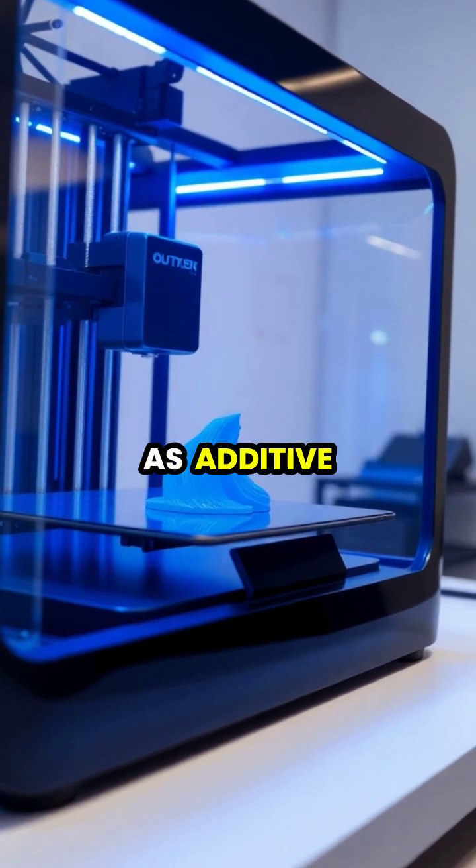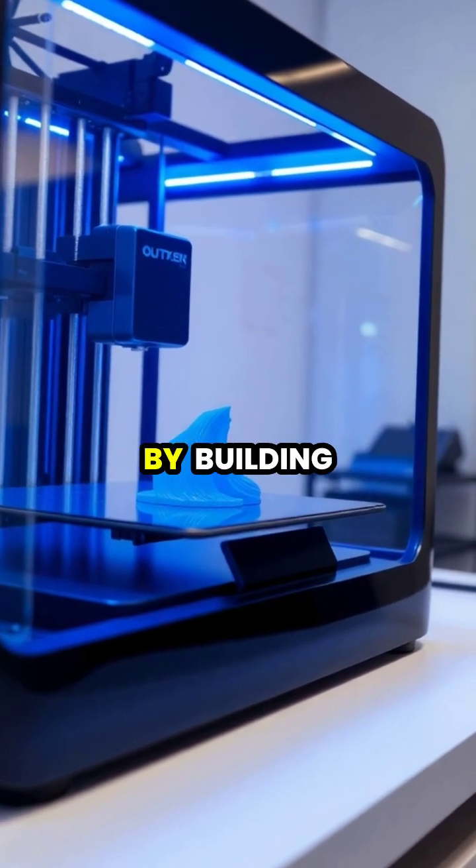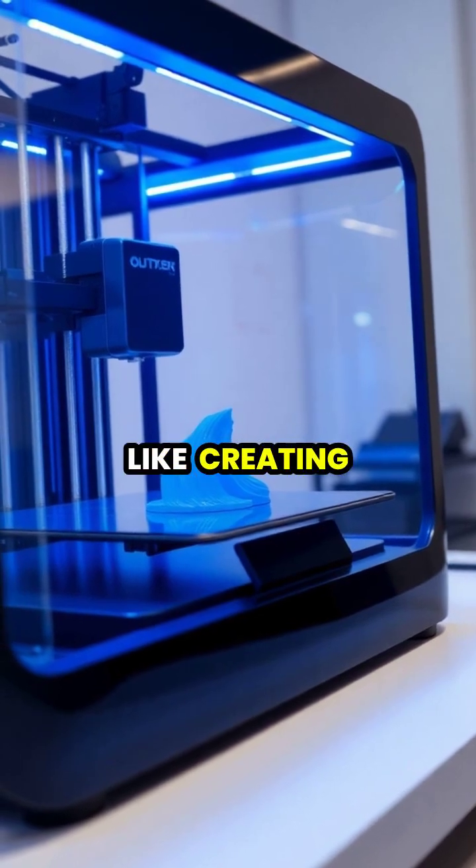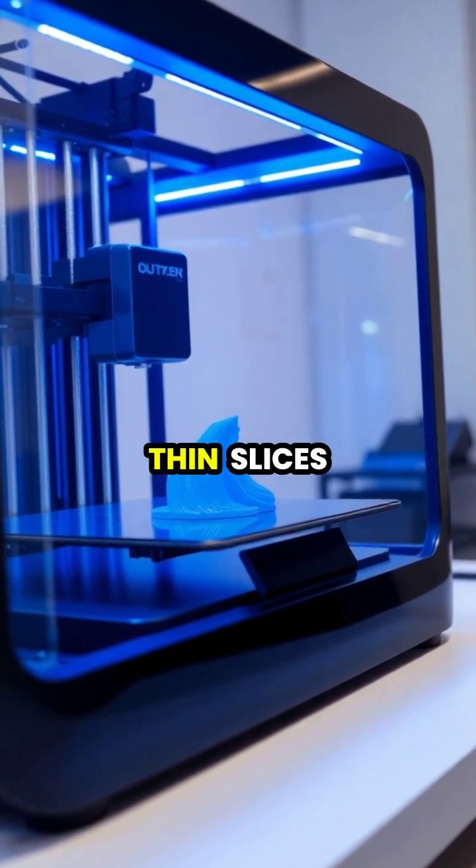3D printing, also known as additive manufacturing, works by building objects layer by layer from the ground up, like creating a cake by stacking thin slices.